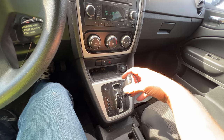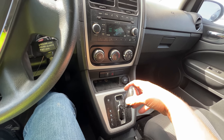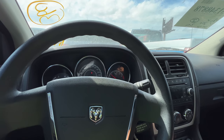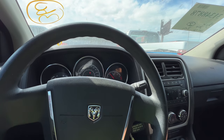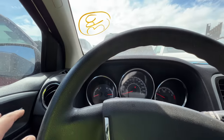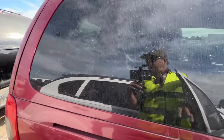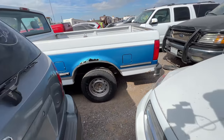Whoa — what was that? Okay, it doesn't want to go backwards. This is why you come out here and check them out for yourself. The important window works. The air conditioning does not seem to be functioning, and the transmission — I would say the transmission is questionable. I would not say it's definitively bad.